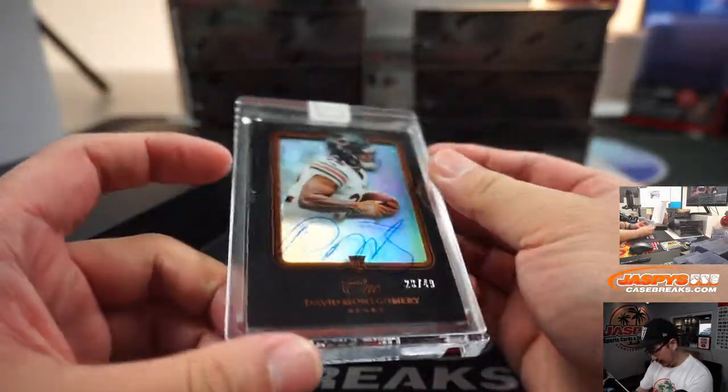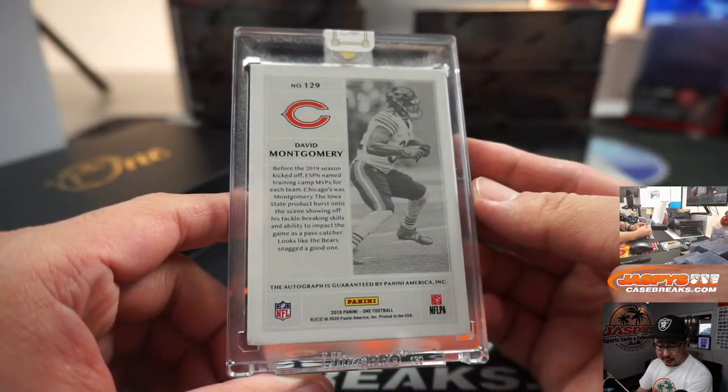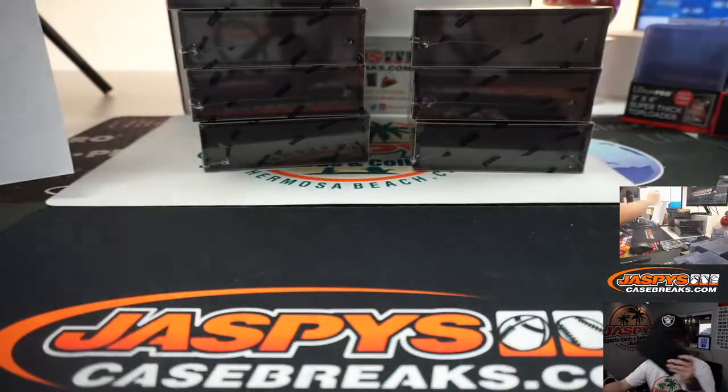Next up, we've got David Montgomery, 20 out of 49 for Da Bears. That'll be for Joe H. from the Bears.